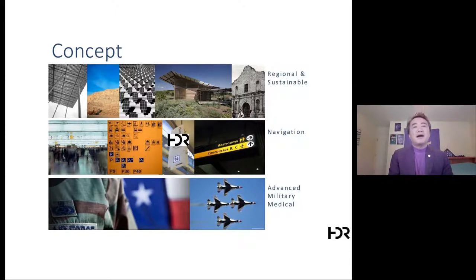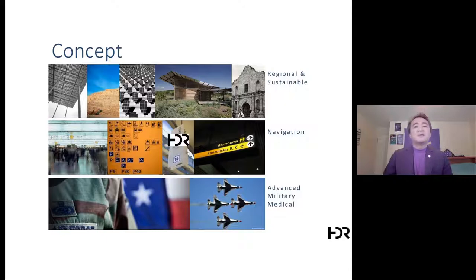The concept centers on three elements: it's in Texas — regional; it's for the Air Force — navigation; and it's advanced military medical. The design concept draws on Ken Frampton's critical regionalism, which I call modern regionalism — not just the universal progression of modern architecture or international style, but also valuing the response to particular context, in this case Texas: topography, climate, light, and tectonic form.